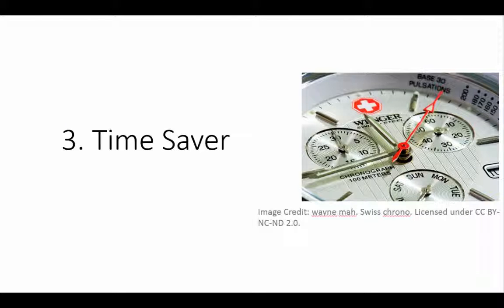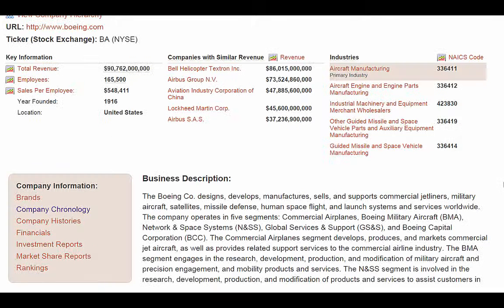These enhanced features will make your research easier and save you time. In this screenshot from Business Insights Global, important information is all in one place. Easy-to-read company chronologies can save you hours looking for mergers and acquisitions.